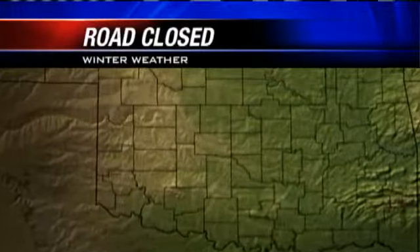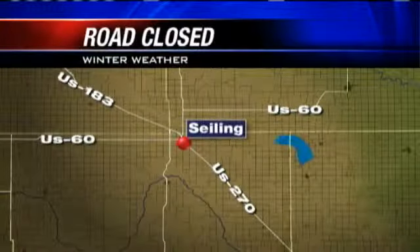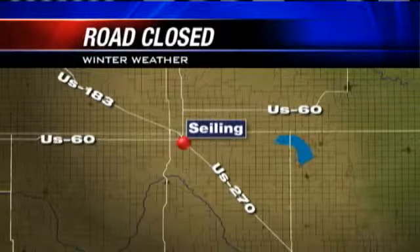The weather is causing some major problems on the roads right now. In fact, U.S. 270 near Guthrie is shut down. Right now we know that multiple cars are being pulled from ditches in that area, and traffic is backed up for miles.